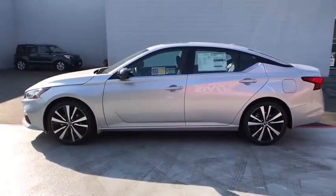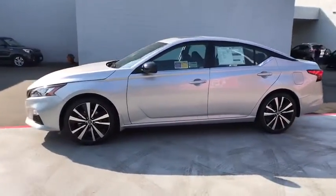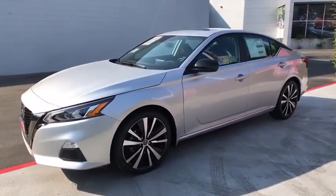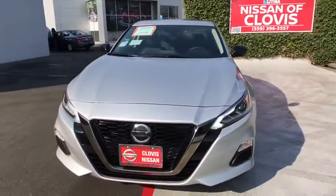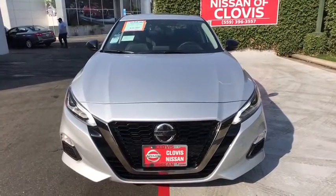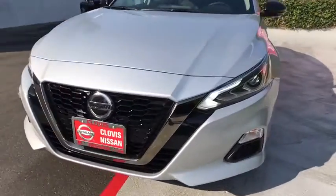Here are some of this vehicle's great options: backup camera, keyless entry, remote engine start, Bluetooth, leather-wrapped steering wheel, adjustable steering wheel, power steering, driver lumbar, aluminum wheels, ABS four-wheel.